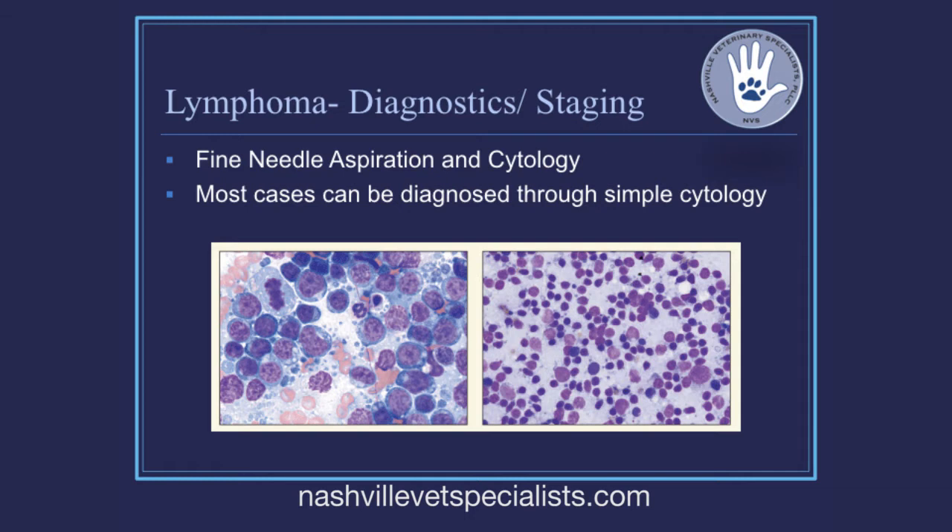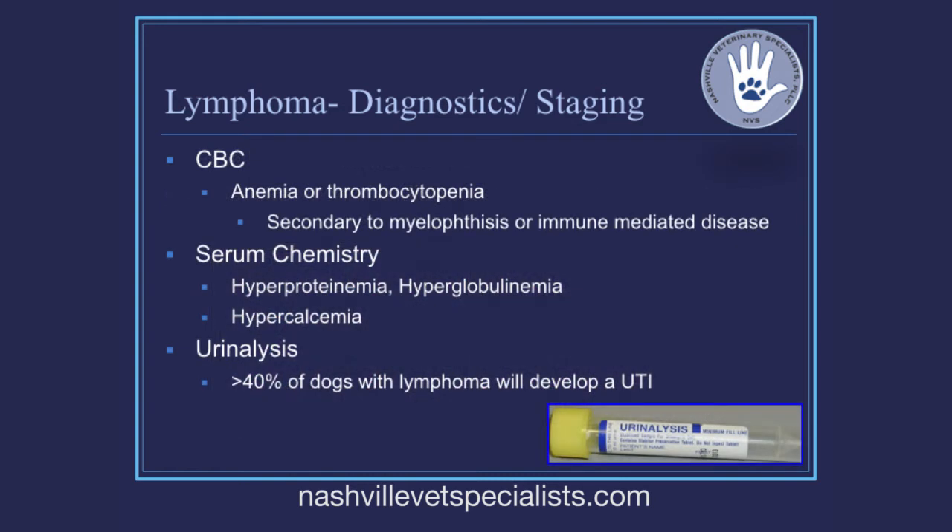Cytology is still the best first step, and a lot of times you'll get that diagnosis pretty quickly. From there, start with the minimum database: CBC, chemistry, and urinalysis. On the CBC, you're looking for anything concerning — anemia, thrombocytopenia — that might suggest bone marrow involvement or a more aggressive systemic process.